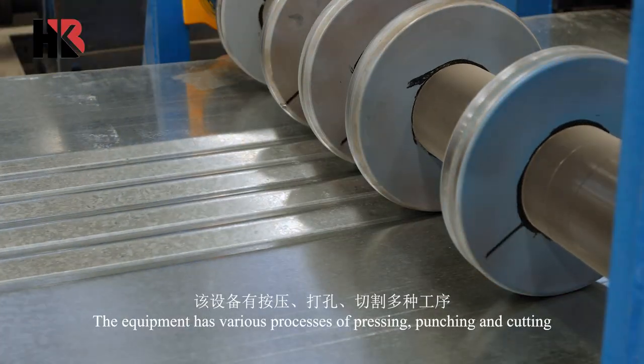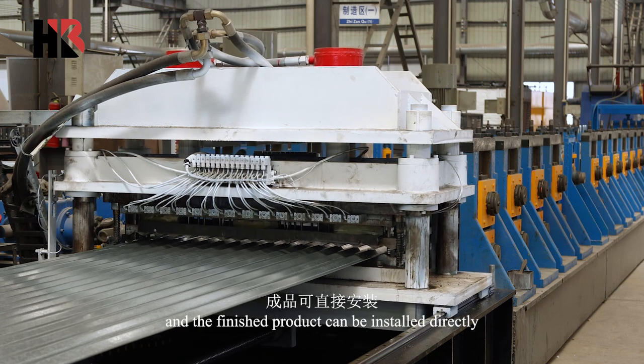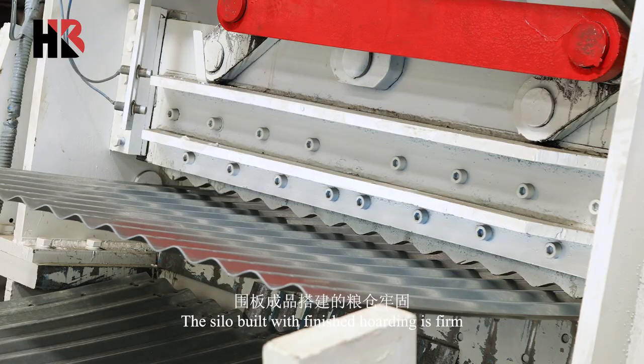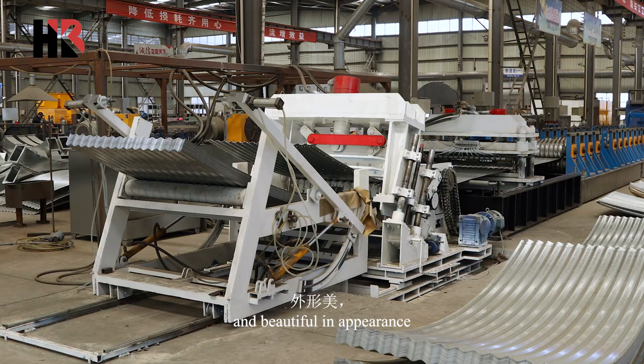The equipment has various processes of pressing, punching, and cutting, and the finished product can be installed directly. The silo built with finished hoarding is firm, stable, with a long service life, and beautiful in appearance.